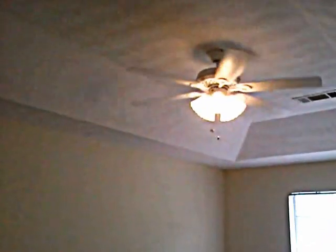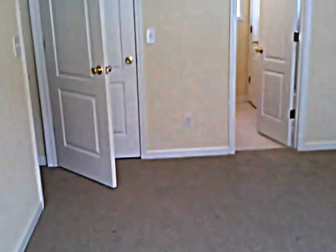I would like to take you upstairs. The master room and two other bedrooms are of great size. The master bedroom features beautiful tray ceilings and a ceiling fan. Take note that there is a dual closet in here — a nice size closet — and also a walk-in closet.